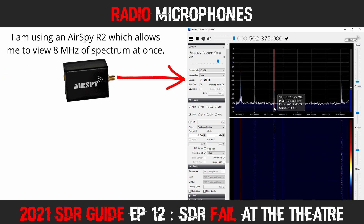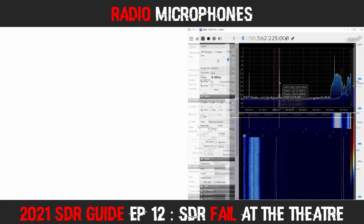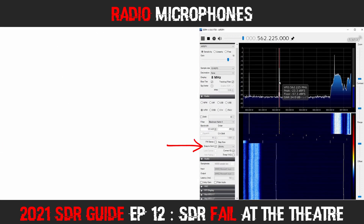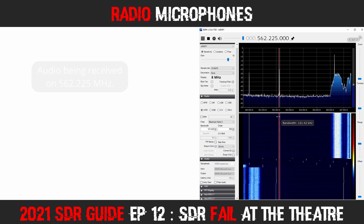It's worth pointing out the settings I used for receiving the wireless mics. I set the SDR software to Wide FM mode and set the bandwidth to between 100 and 150 kHz. I also set my tuning step size to 25 kHz, which helped me click on the active frequencies with a little more accuracy. As you can hear, the audio was quite clear with these settings when the mics were in range.